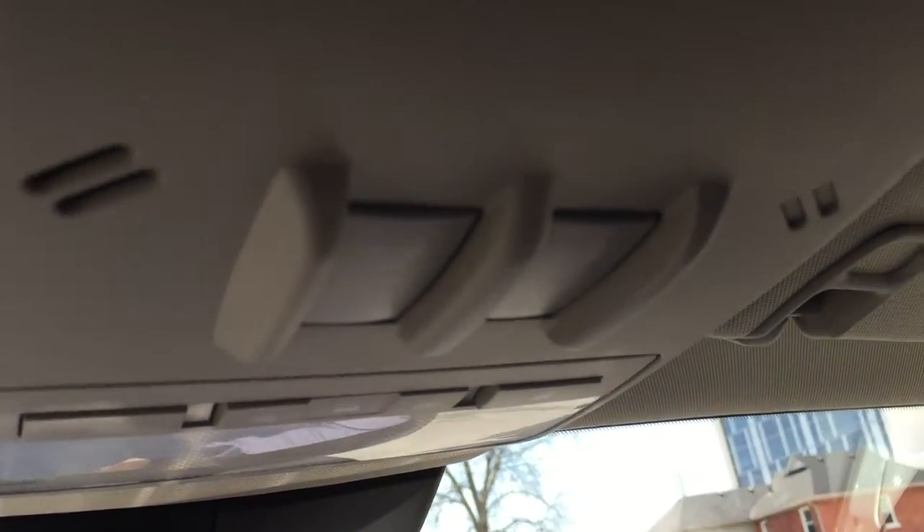Up here you do have your buttons to control this beautiful sunroof that you have available. You can also just pull this shade over and take out all the sunlight if you so wish.